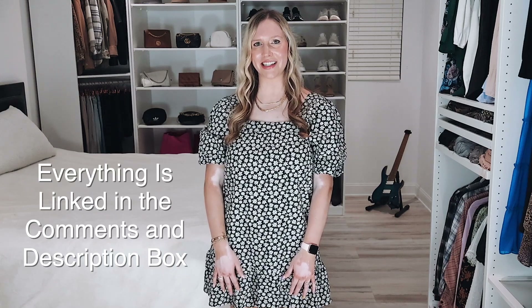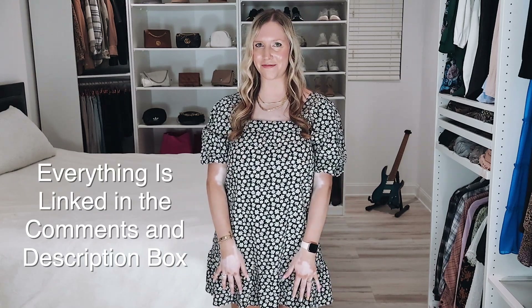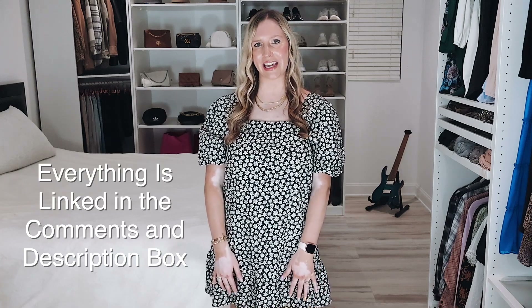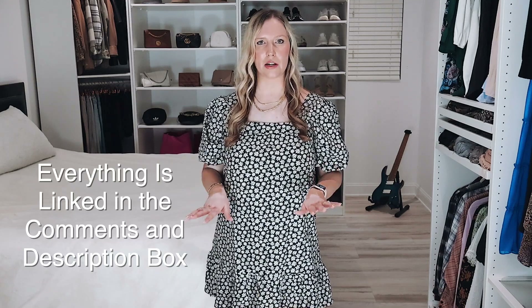I really wanted to narrow these down to the absolute best of the best, so I hope you enjoyed these top five picks. I'm also going to link in the comments and description some of my all-time favorites that I've bought over the years that are still available in the sale, such as Spanx faux leather leggings — if you don't have those, they're such a good staple — as well as the Barefoot Dreams blanket or Ugg blanket. Any of those items I will link in the comments and description below.